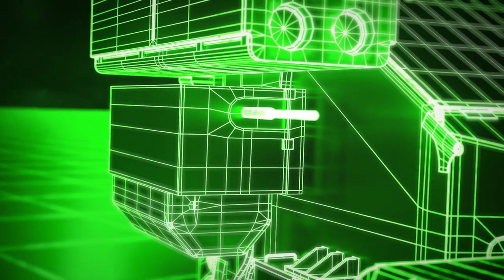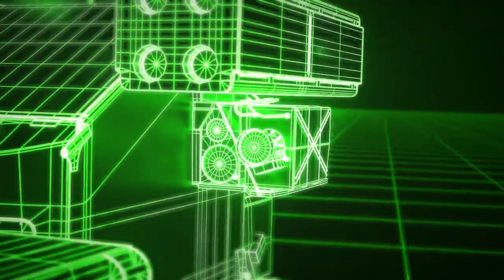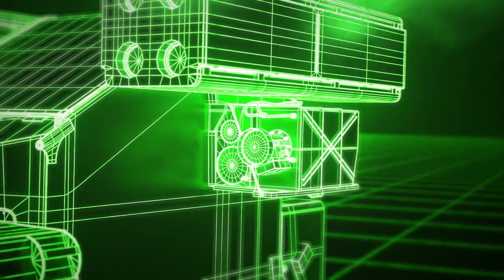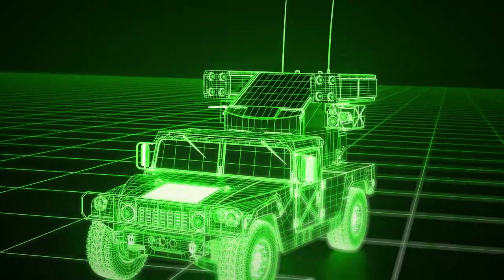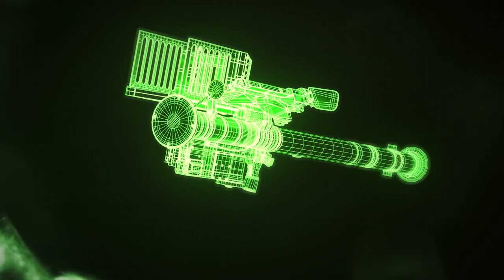It uses a forward-looking infrared targeting system, so it can track targets in low visibility and at night. ADA soldiers also have the capability to fire shoulder-mounted Stinger missiles.